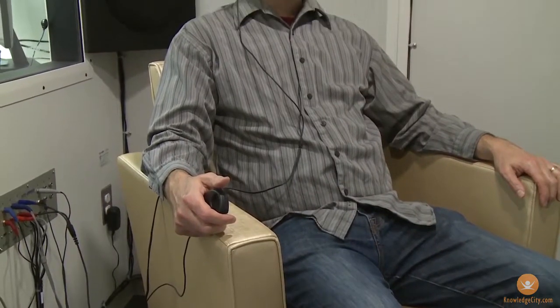Having these hearing tests regularly can help to catch hearing problems early so they can be dealt with more effectively. So make sure you don't skip yours if you're scheduled for one.